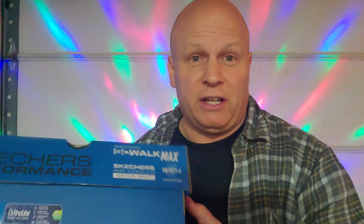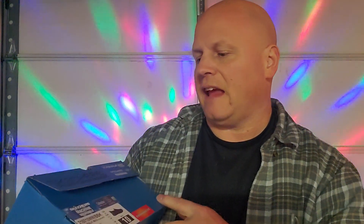A little different one today. I went to Boscoff's department store around where I live. I don't know if a lot of you guys are familiar with Boscoff's, but I found these Skechers Performance shoes — Go Walk Max, size 10.